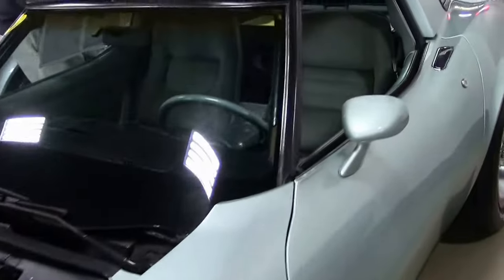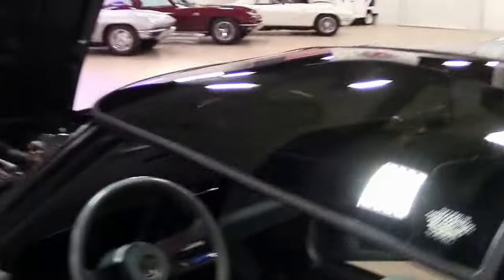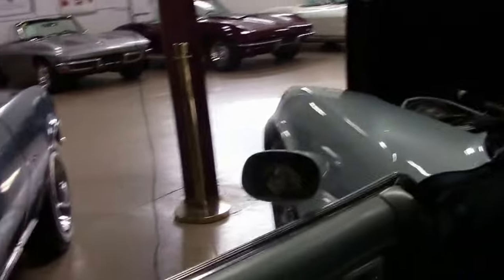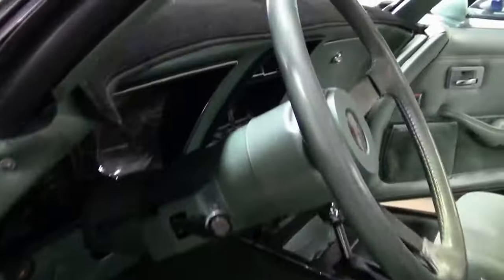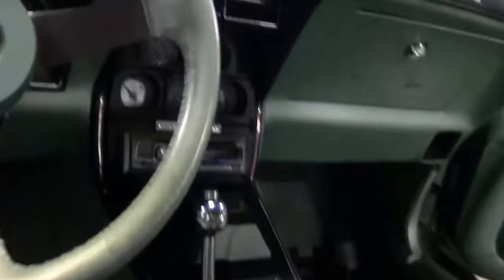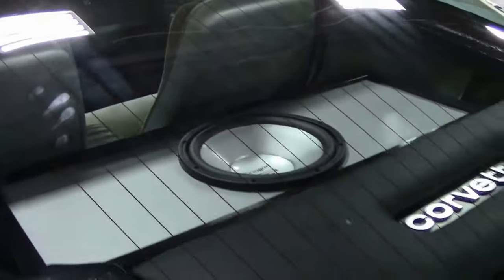It has an Alpine stereo system with Polk Audio speakers. The cloth interior was fairly rare as well, so just the rarity of this car is pretty unique in itself. It is an automatic and does come with a car cover and an extra set of seats. Power windows, and it does have an aftermarket exhaust that is in great shape and sounds wonderful.